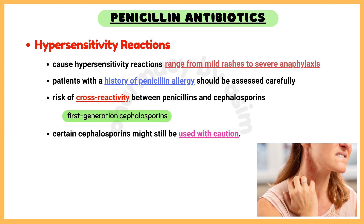Hypersensitivity reactions. Penicillins are known for causing hypersensitivity reactions, which can range from mild rashes to severe anaphylaxis. Patients with a history of penicillin allergy should be assessed carefully, and alternative antibiotics should be considered if the reaction was severe.